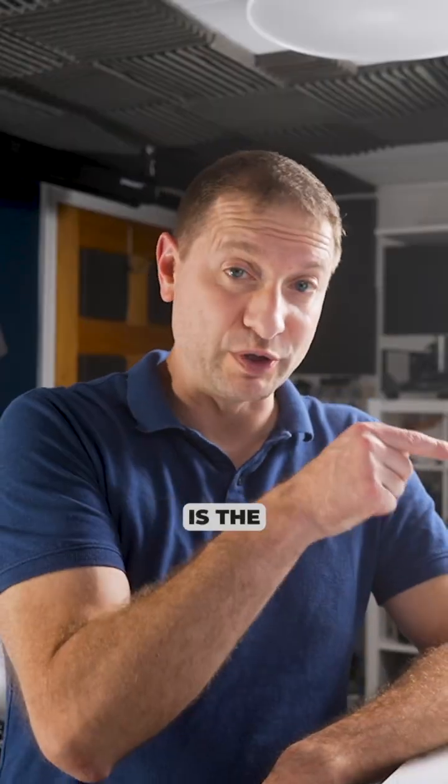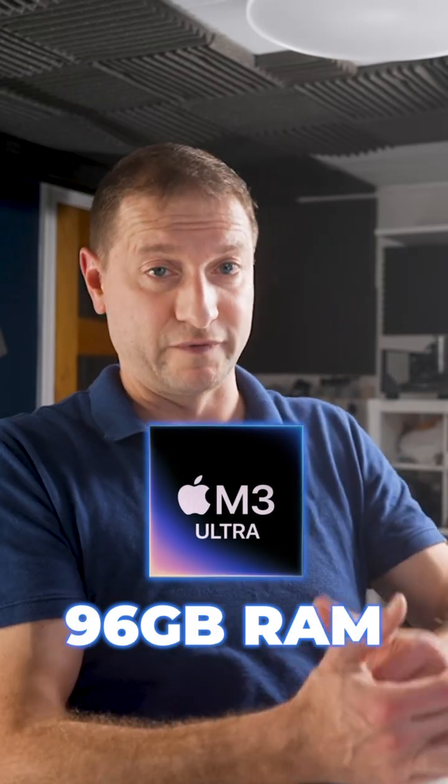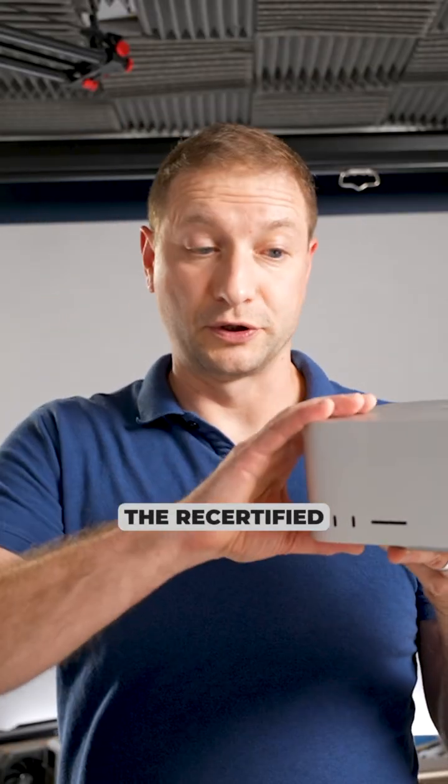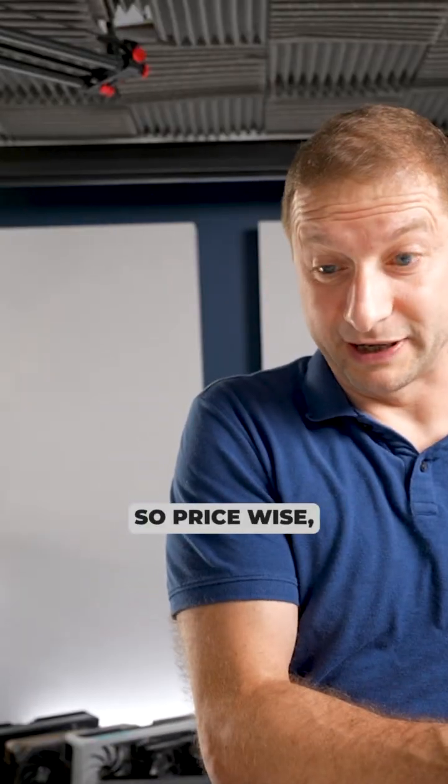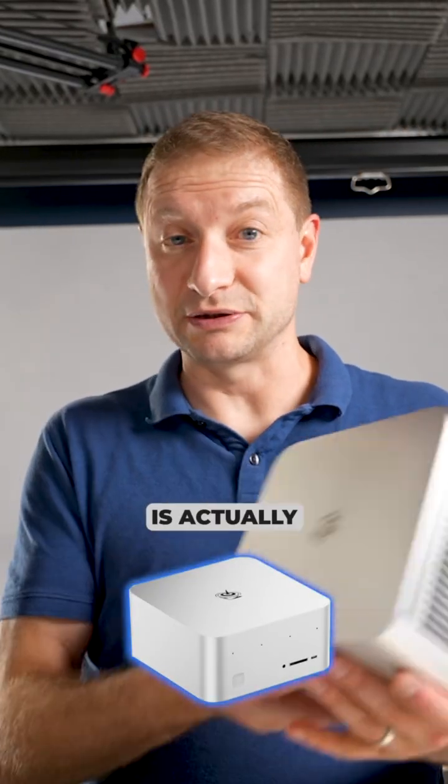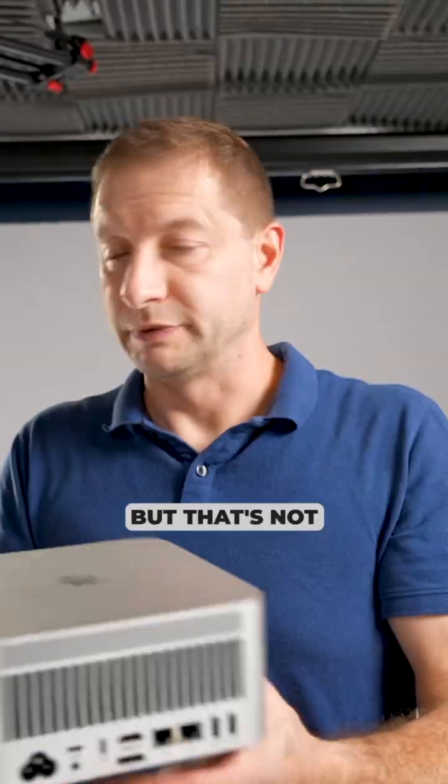That Mac Studio is the M3 Ultra with 96 gigs of RAM — it's the lowest variant, which I got from the recertified store, whatever they call it, for over $3,000. Price-wise, the Beelink is actually a pretty good deal, but that's not where the story ends.